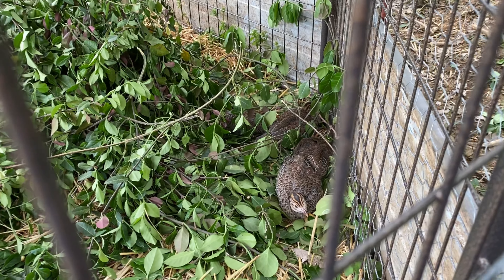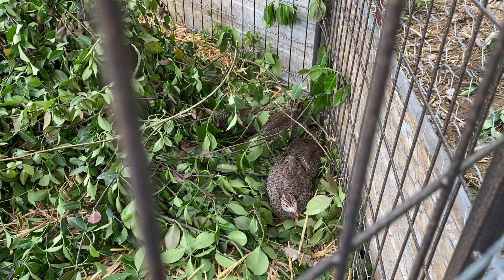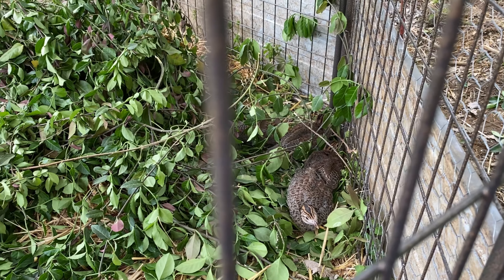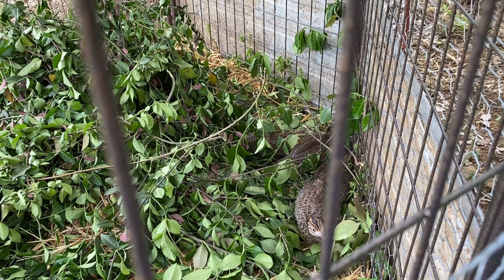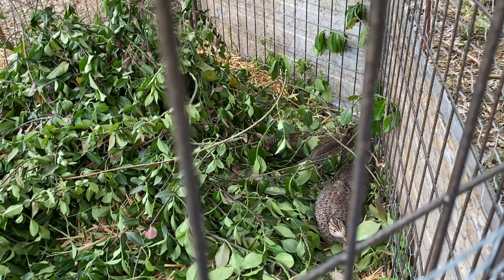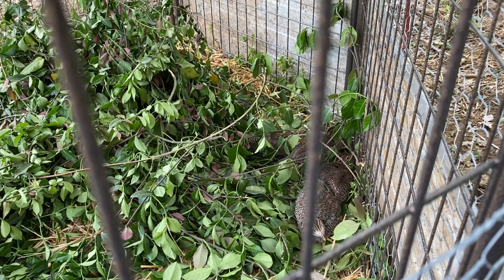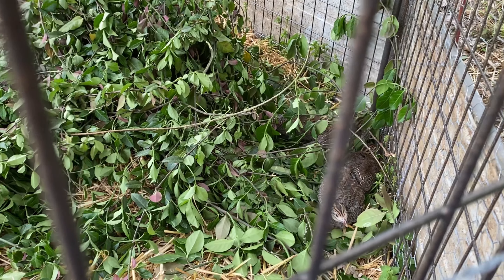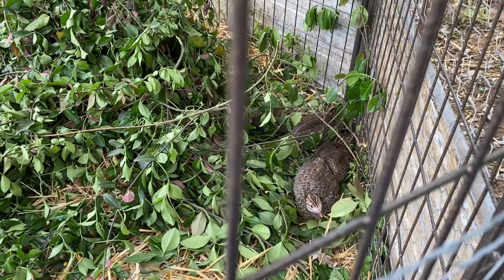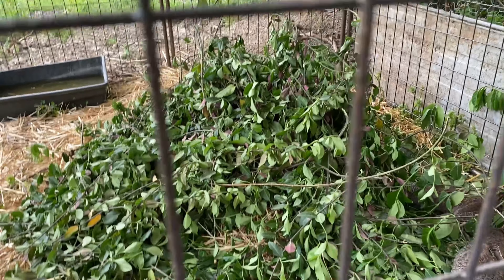Okay guys, as you can see we got our four guineas in here — two of them are right up butted against each other, another two right next to each other. They're kind of in a little group. All four of them survived the night, nothing tried to get them or anything. Everything's going well and they're nice and calm since they got that stuff.